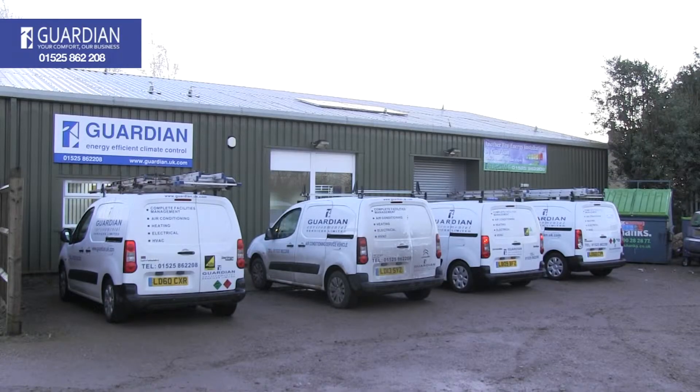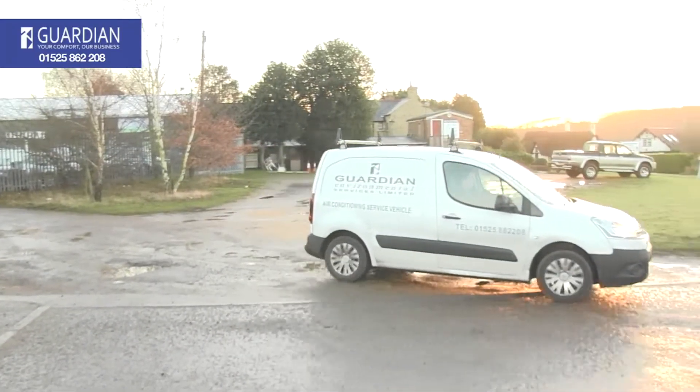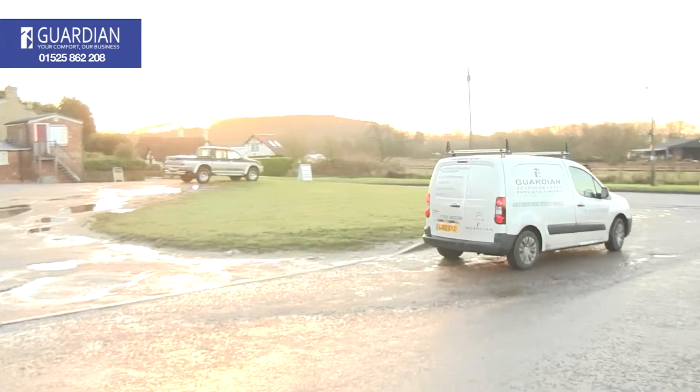So today we're going over to a site in Luton called Impelem Group. I go there every week to do three hours maintenance and we've got to do some air conditioning services today and a few other checks. So we're going to go over and see them.